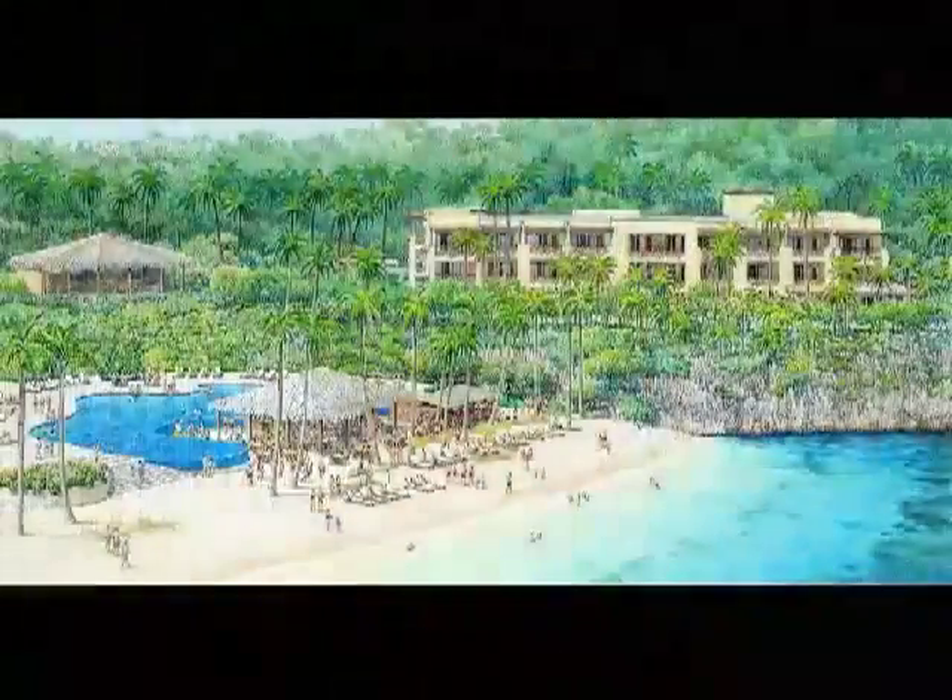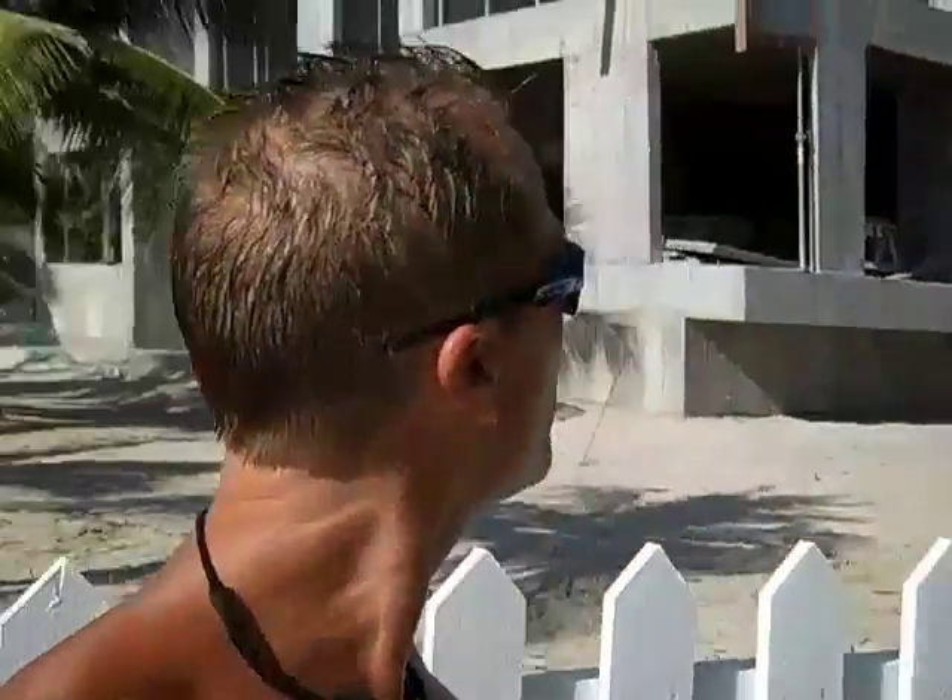The first phase is going to be 70 condo units that they are actually going to rent out for you as a hotel as well. There will also be additional phases to follow because their development environmental permit is up to 280 units. And they are really flying on this development. This building here, which is beachfront, they started in January, so in about four months they are at the third floor already. And that is poured concrete.